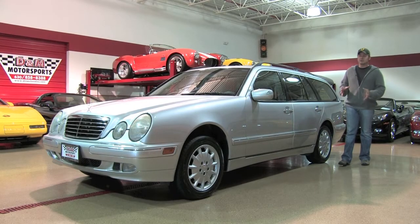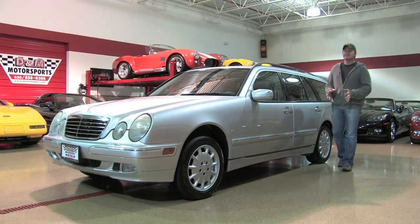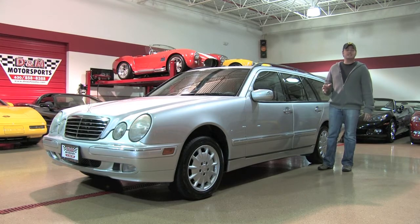Welcome back at D&M Motorsports. Today we're looking at something that's truly unique — this is a 2003 Mercedes-Benz E320 4Matic Wagon.